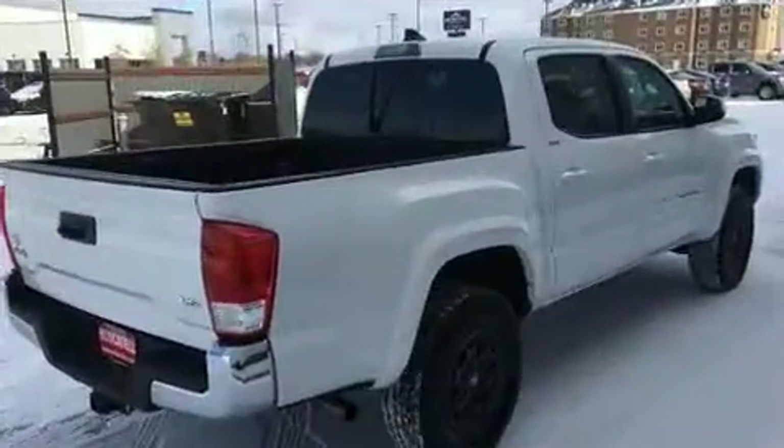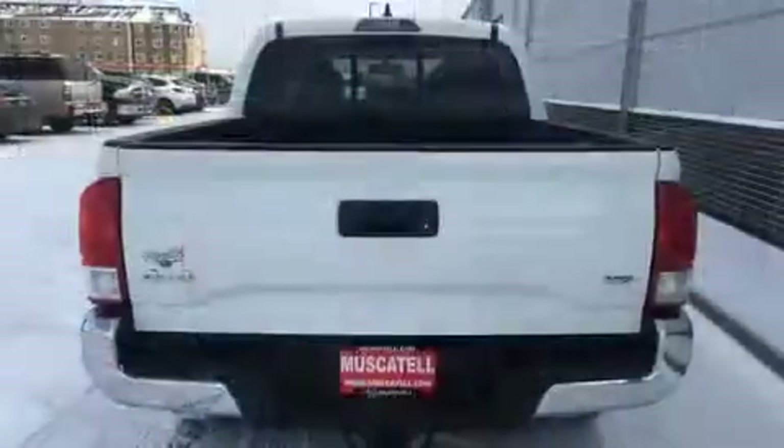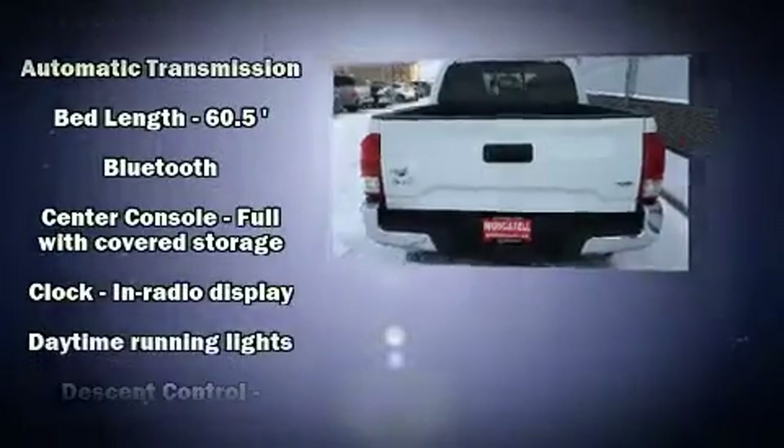Top features include front bucket seats, a tachometer, a rear-step bumper, an outside temperature display, and one-touch window functionality.